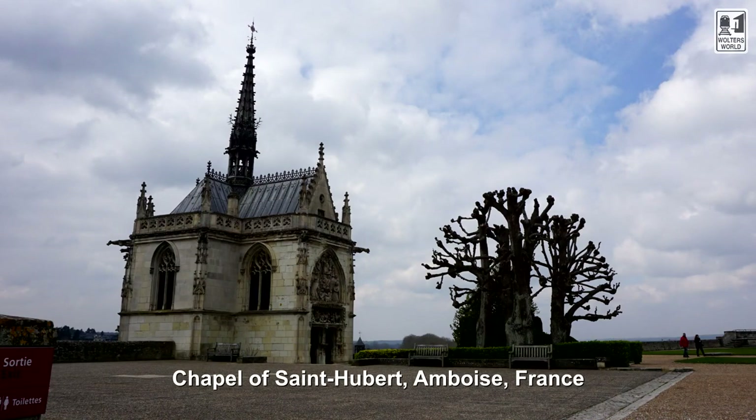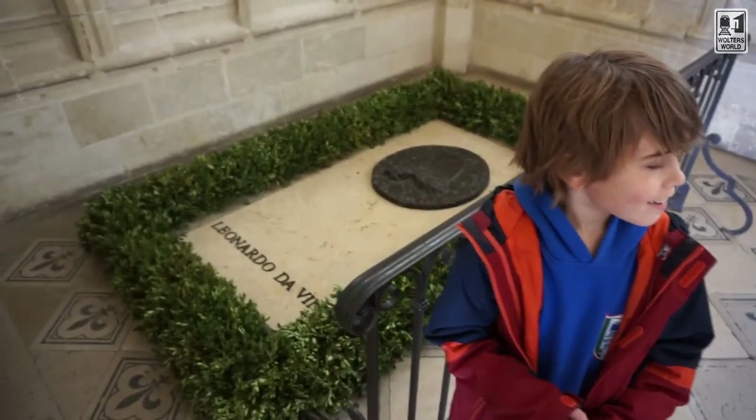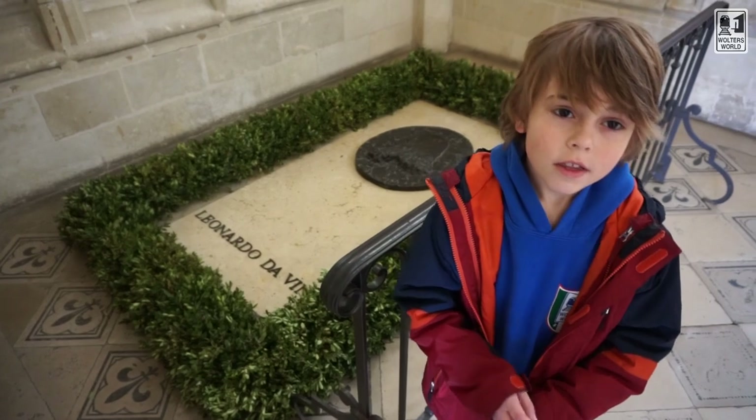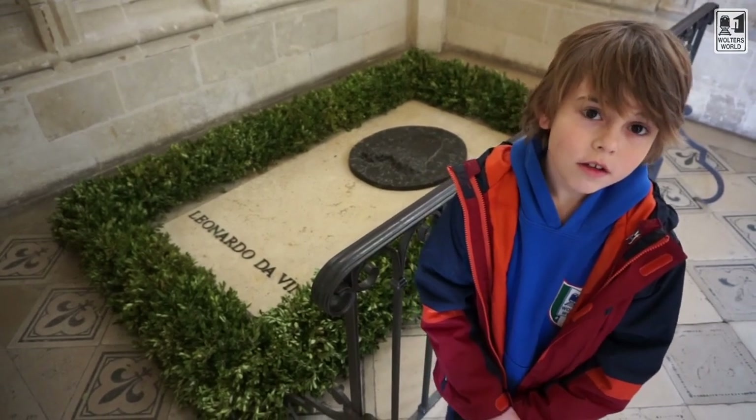When you go up to the Chateau, you'll see a little chapel off to the side in the Chateau grounds — that's the chapel where Leonardo da Vinci is actually buried, because this is where he finished his life. The last three years of his life were here in Amboise, and it's really cool to go see. My nine-year-old is a big fan of Da Vinci and he was like wow, so he's actually here.